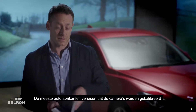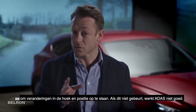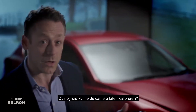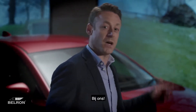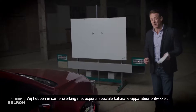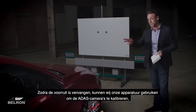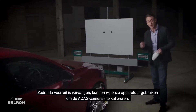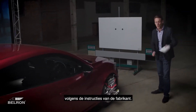So what happens when the windscreen needs replacing? Most vehicle manufacturers require that the camera be calibrated to store changes in angle and position, as failure to do so can affect ADAS functioning. So where do you go to get your camera calibrated? We've partnered with experts to develop custom calibration equipment.